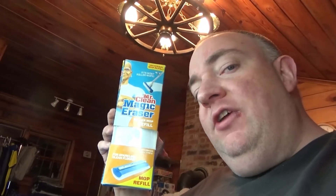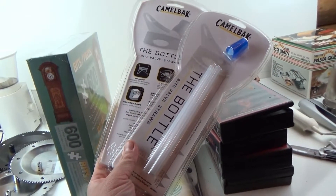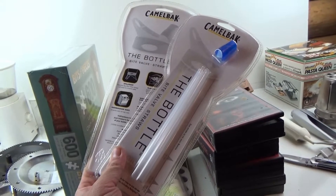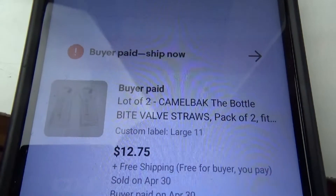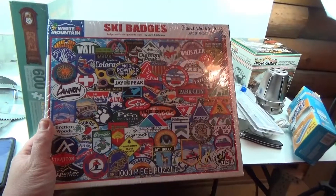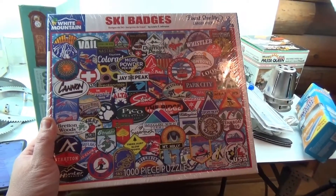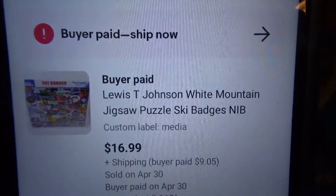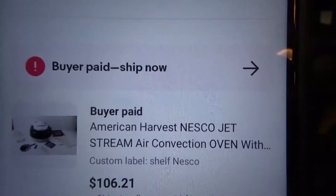We've got this Mr. Clean Magic Eraser mop head refill — I picked that up for a buck or two at the Salvation Army and it sold for $11.04 with free shipping. I got these two CamelBacks a while back, I think I paid about 50 cents or a dollar a piece, and they sat around for a very long time but they eventually sold for $12.75 free shipping. I bought two of these puzzles at the Salvation Army a couple weeks ago — I think I paid $3.40 a piece, I've already sold one, and this one just sold for $16.99 plus shipping.